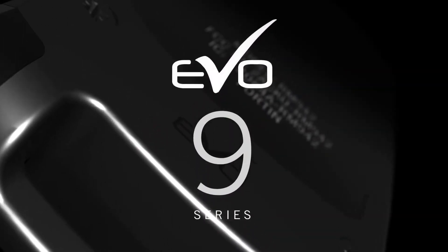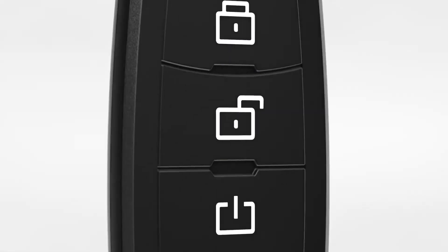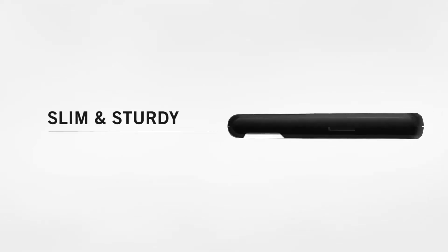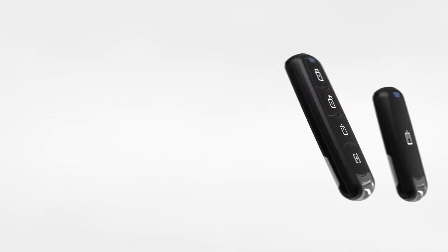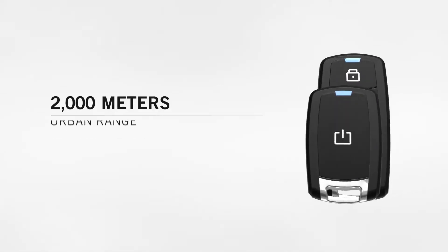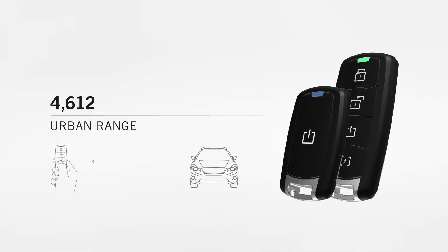With the EVO 9 Series platform, get total control of your vehicle with next-level RF-FM technology. Combining modern styling and advanced engineering, the 9 Series includes two state-of-the-art two-way remotes which cover up to 6,000 feet of urban range.